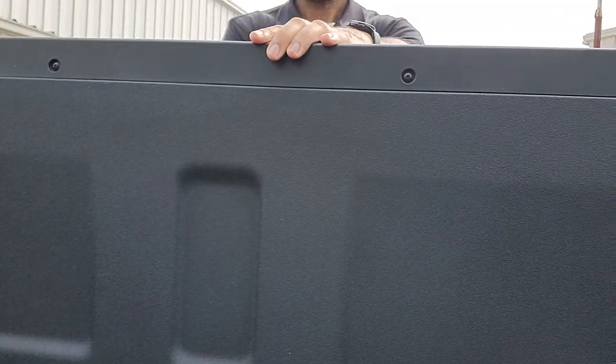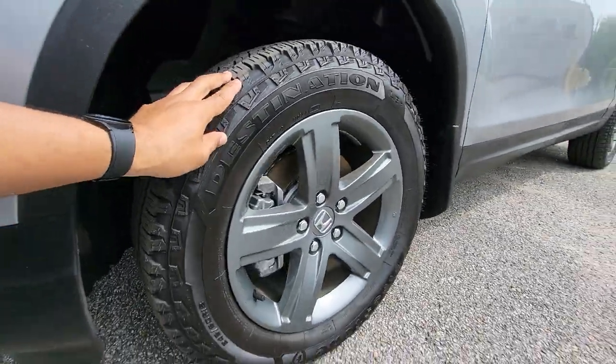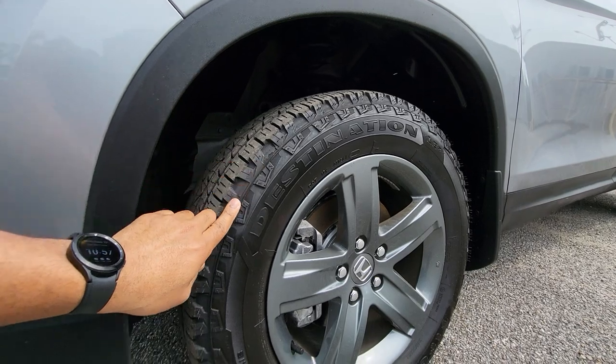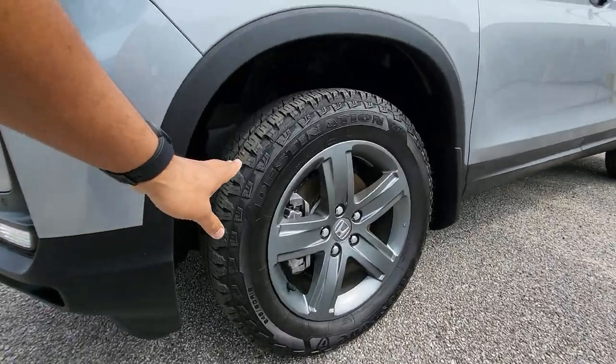On the vehicle, it does have the Firestone Destination tires. Under 3,000 miles, still plenty of tread left. I like how it has a slightly aggressive tread pattern right here. Still drives very, very smooth. Everything very clean.